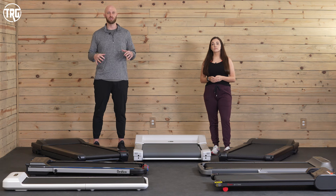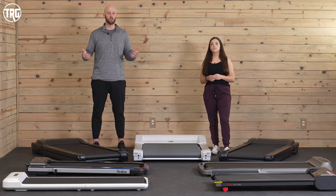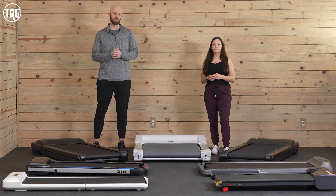We've given all of these treadmills a specific award so make sure you stick around and watch till the end to find out which treadmill receives the award for the best under desk treadmill.